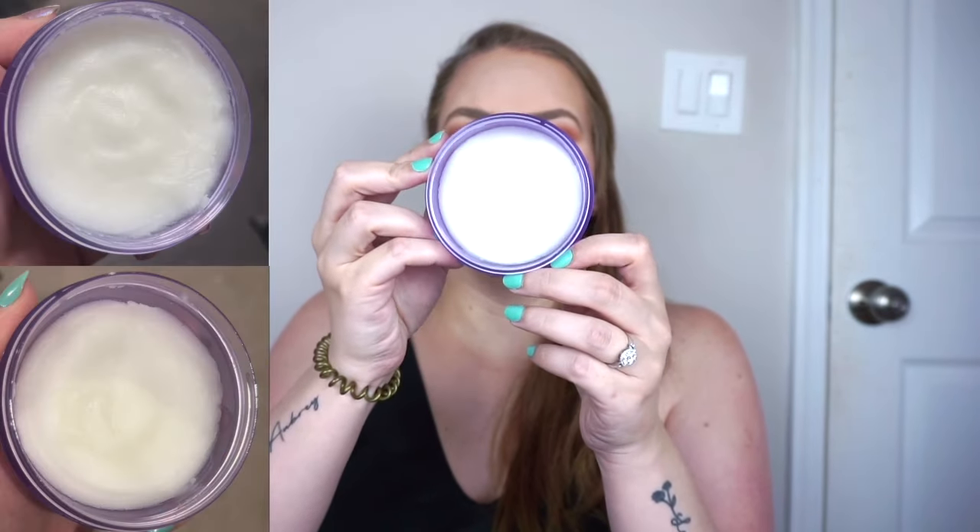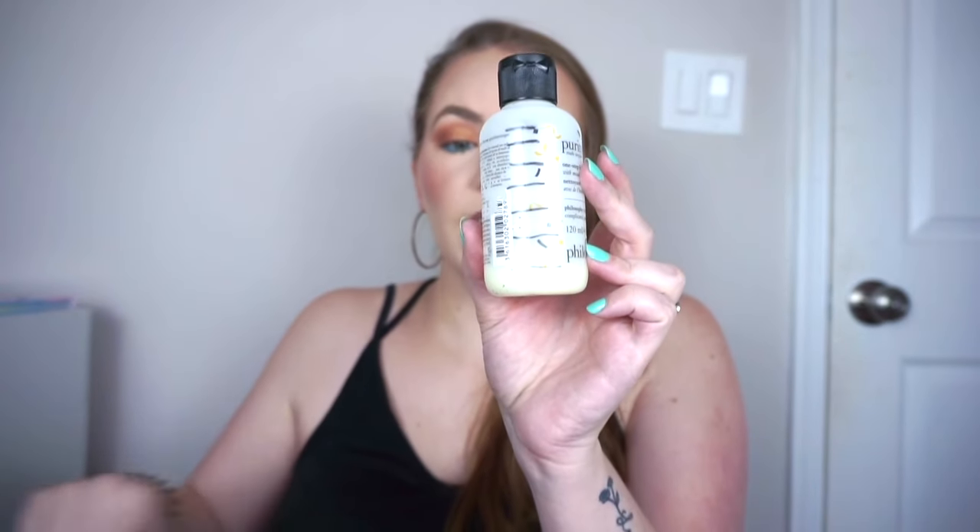For makeup remover, I'm using my full-size Clinique Take the Day Off Cleansing Balm — I have maybe two-thirds left so it should be here another two months. I love this but it makes me sad how quickly I go through it. For cleanser I have Philosophy Purity — I went from here to here and am really hoping it'll be done in two months max, because I feel like the smell is starting to change very slightly and I have a really sensitive nose.